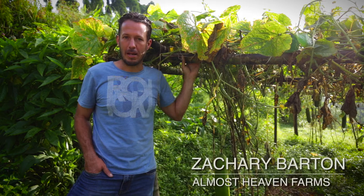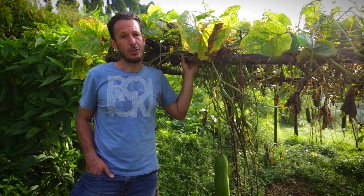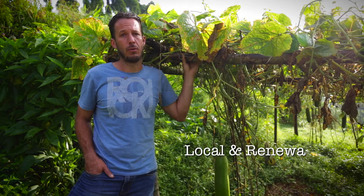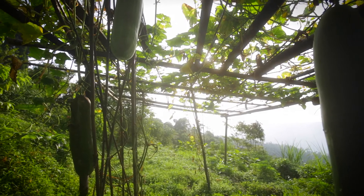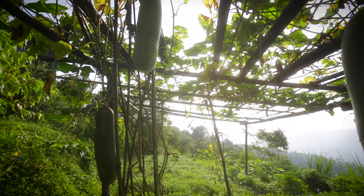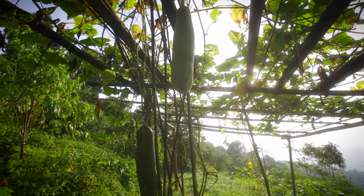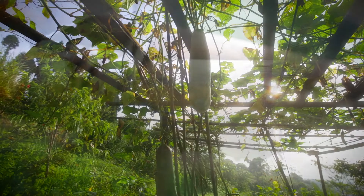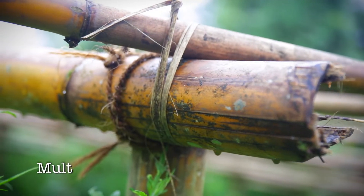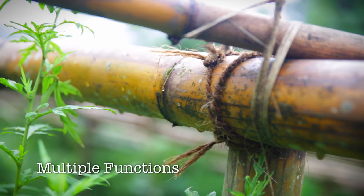This is a great example of one of the principles of permaculture, which is to use invaluable local and renewable resources. This is a typical bamboo trellis which we've built to support our cucumber crop. The reason why we use something like bamboo instead of something more permanent like metal, concrete, or plastic is that bamboo can serve multiple functions — not only for us but for the greater ecosystem that we're living in.